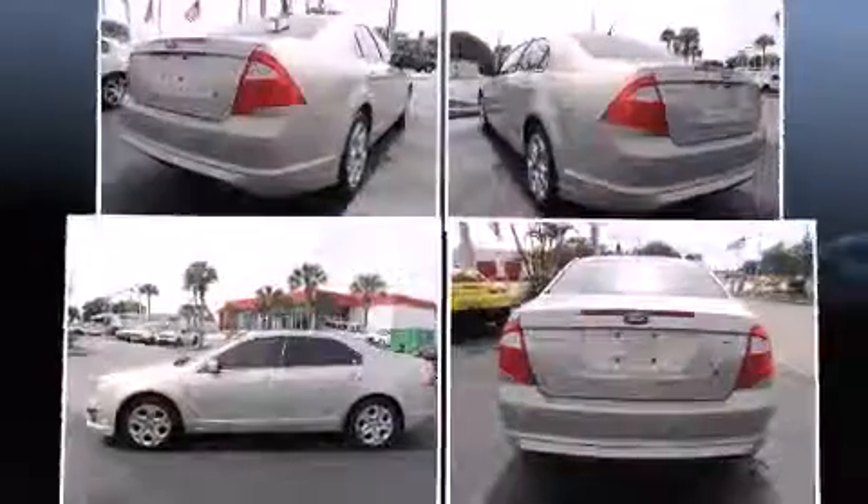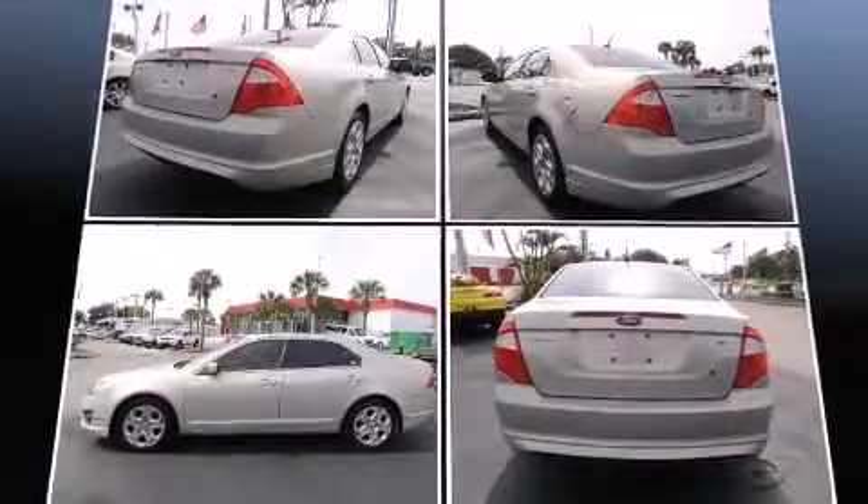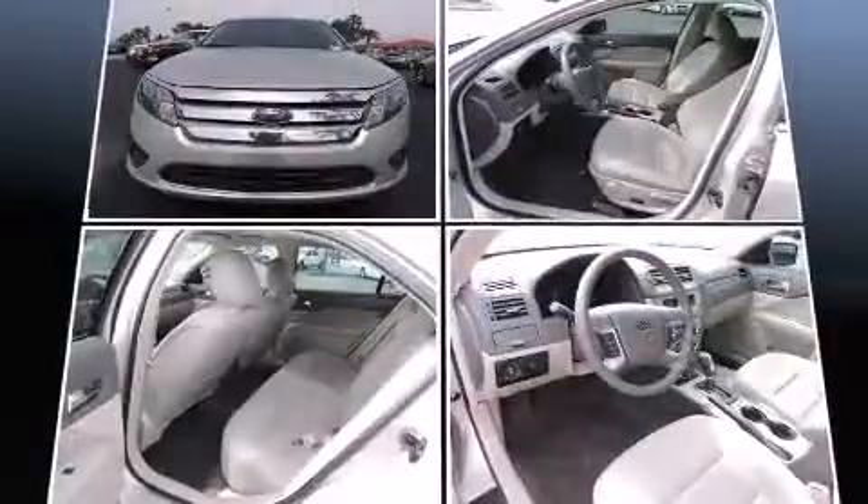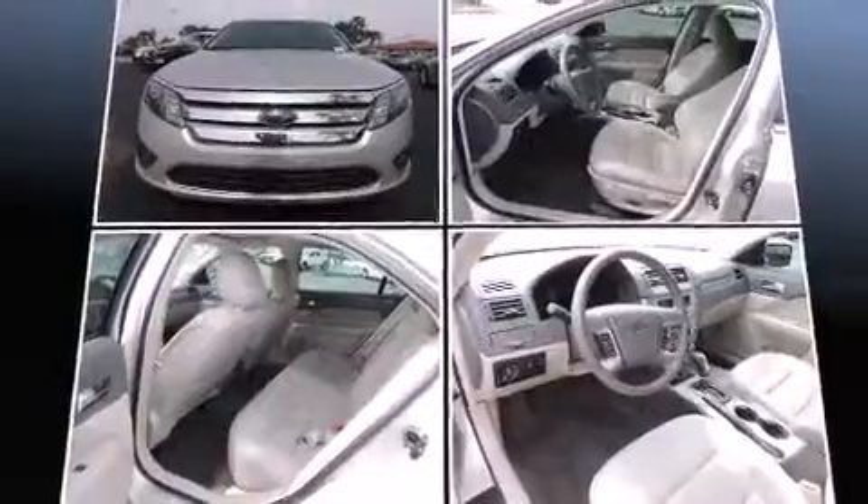Ford infused the interior with top-shelf amenities such as front and rear reading lights, one-touch window functionality, speed-sensitive wipers, front fog lights, remote keyless entry, and much more.